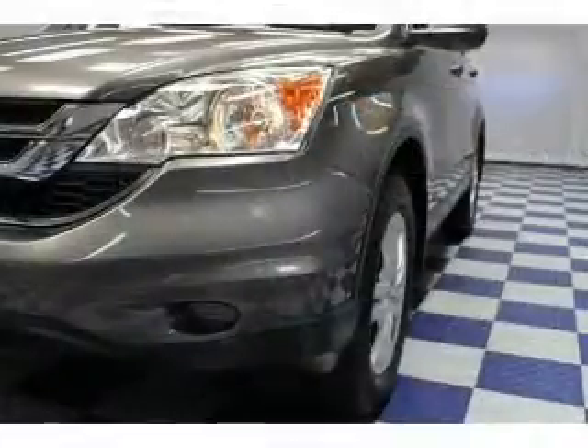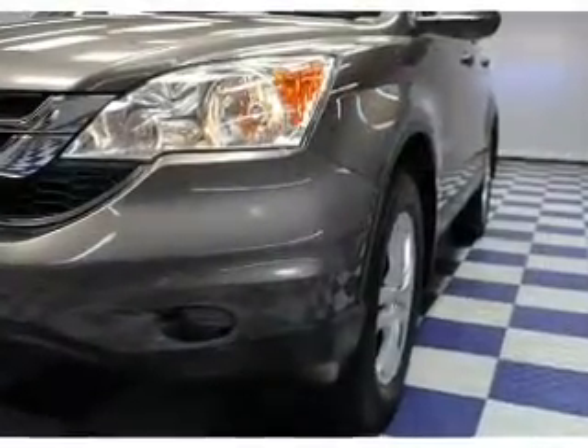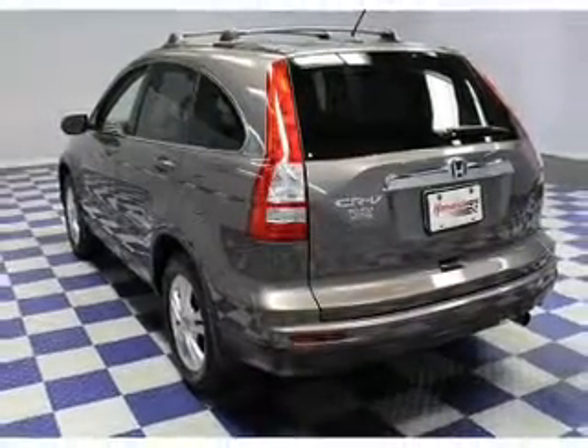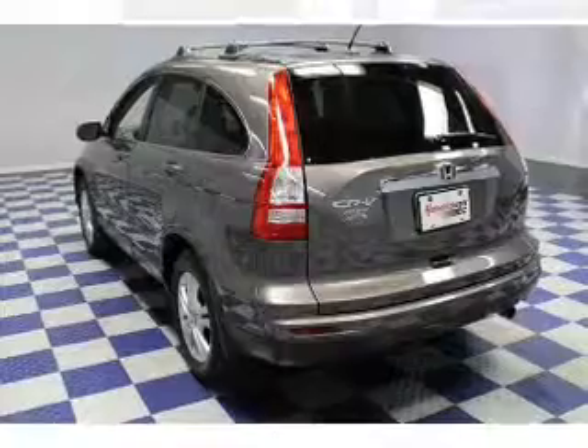Treat yourself to a premium sound system. You will appreciate the safety feature of anti-lock brakes. Heated seats offer comfort in cold weather. Let the outside in with a built-in sunroof.